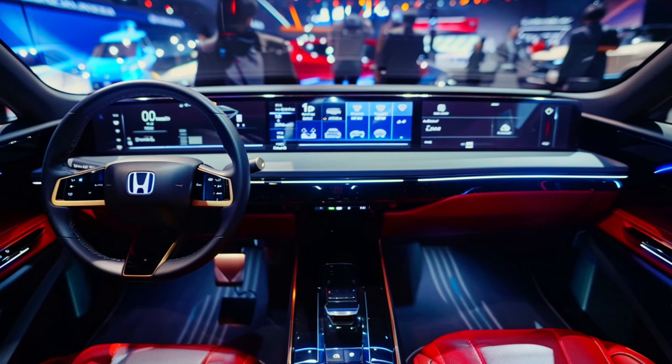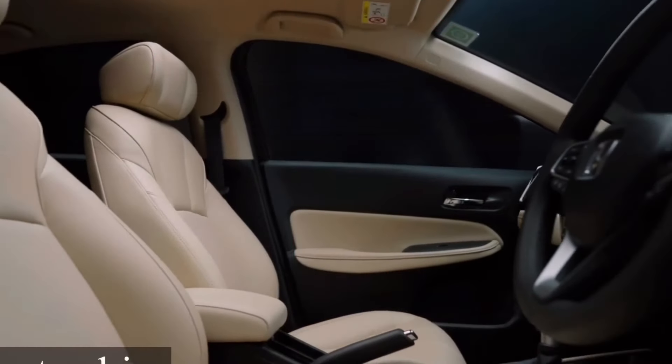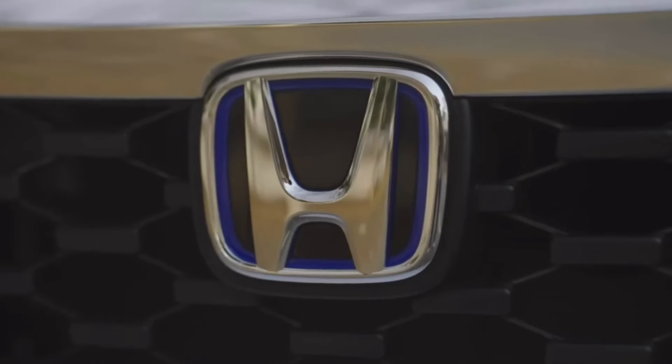The design of the interior is also noteworthy, with a sporty and modern aesthetic that is sure to appeal to a wide range of customers. The new design features a longer and wider body, which translates to a more spacious and comfortable cabin for occupants.